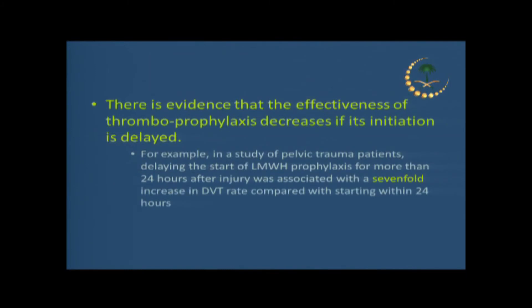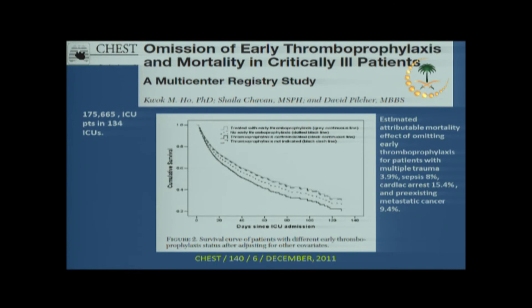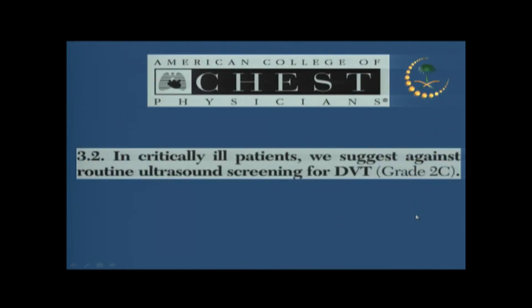When do you start it? As soon as possible, because delaying thromboprophylaxis may be associated with a seven-fold increase in DVT. One study looked at patients who needed thromboprophylaxis but didn't get it early, and found odds ratios by disease category: 3.9 for multiple trauma, 8% for sepsis, 15.4% for cardiac arrest, and about 10% for cancer with metastasis. So yes — start as early as possible, because delaying is associated with negative outcomes.